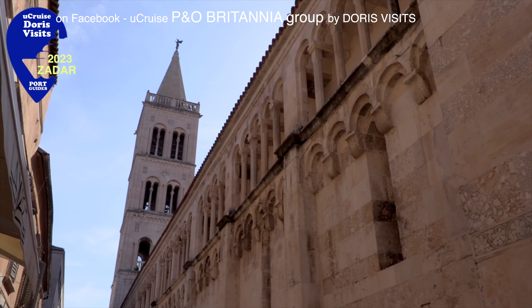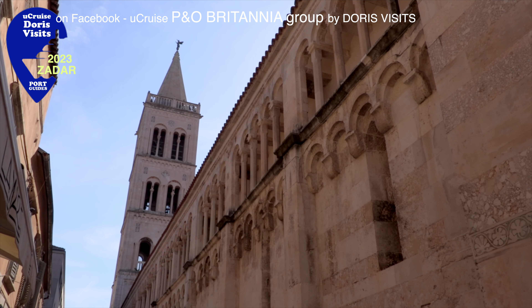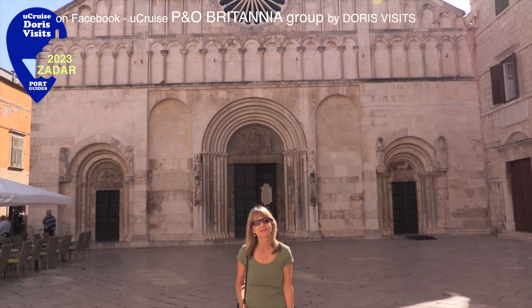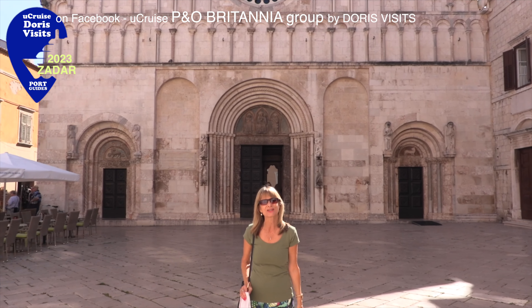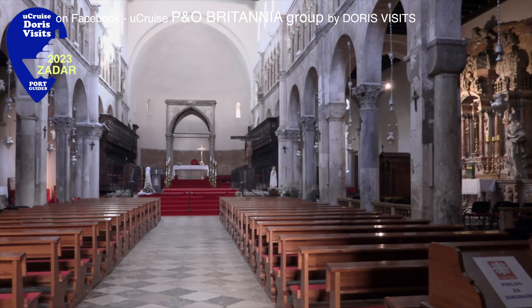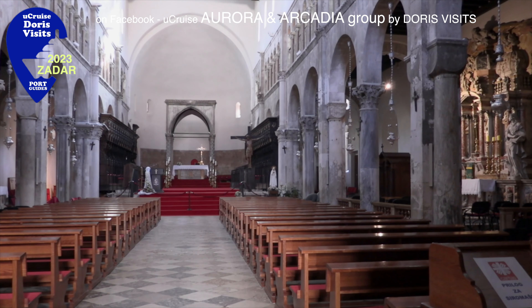The detached bell tower has panoramic 360-degree views from the top. Anastasia's Cathedral is the largest in Dalmatia. It was rebuilt after the Second World War and there's a sarcophagus in there containing the remains of St. Anastasia.